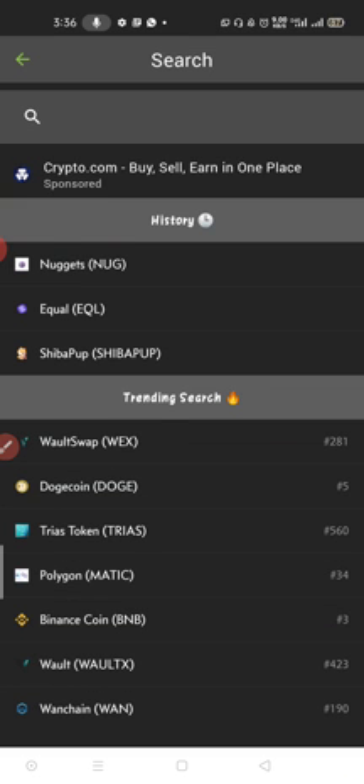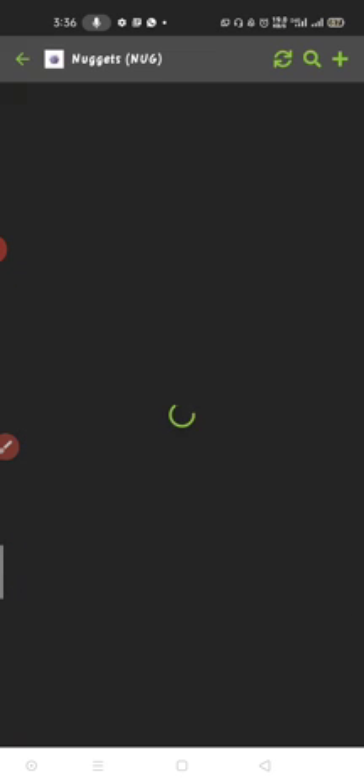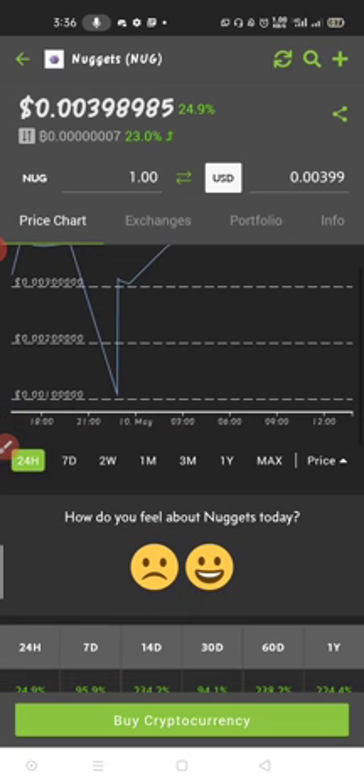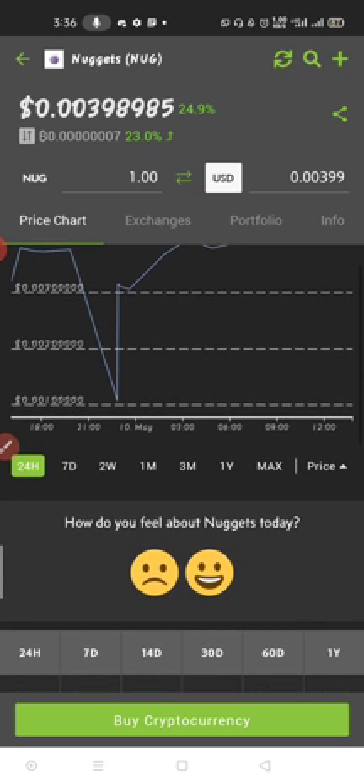You can see Nugget right here — since two days ago when I asked people to buy it, if you bought Nugget back then you should have made about 24% on your money. If you put in $1,000 you would have made about $240 profit, and if you put in $10,000 you would have made about $2,400 profit.